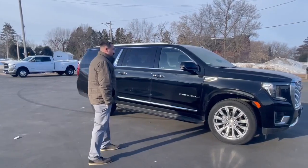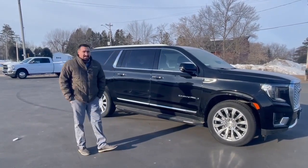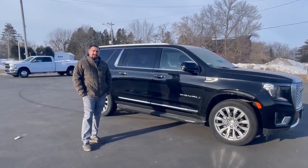You're going to average 14 miles per gallon in the city, 19 on the highway, for a combined range of 16.